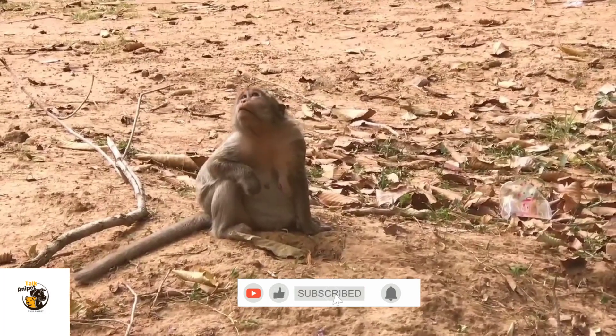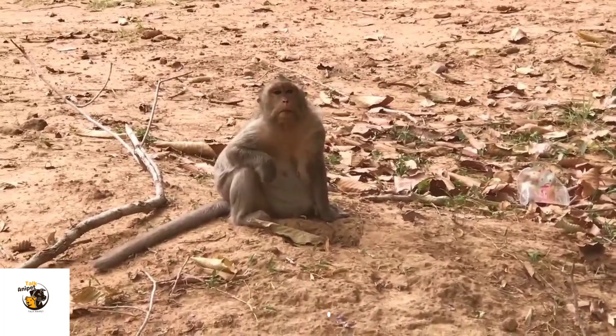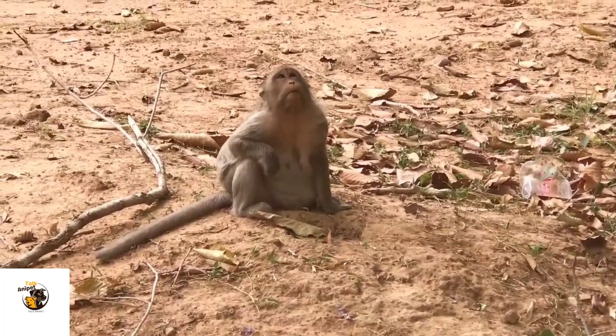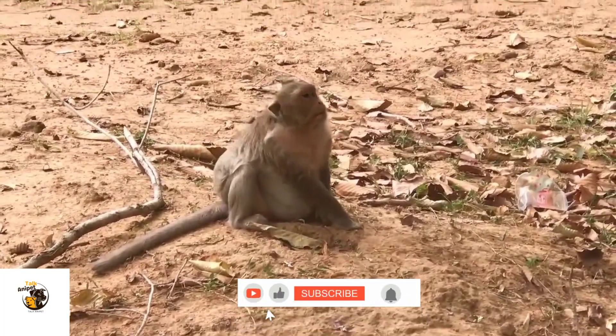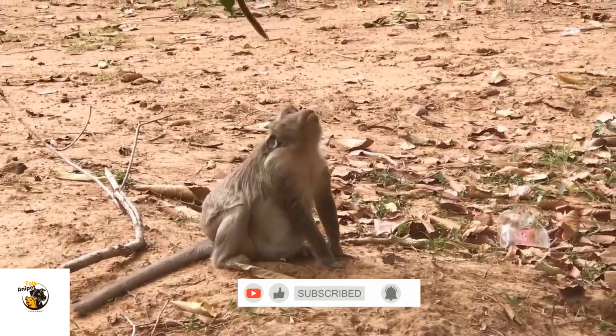Some monkeys, like capuchins, even learn how to use tools from older members of their group. Strong family bonds and social learning play a critical role in a monkey's survival, making reproduction and parenting a key part of their evolutionary success.